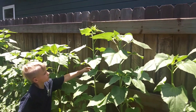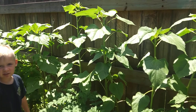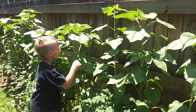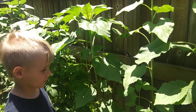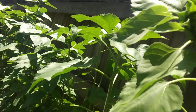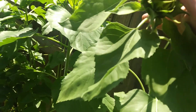Oh my goodness, they're taller than Jackson! How old do you think they are? Oh my goodness, look at this Jackson — look, the flower's coming! It's not there yet, I know it's not there yet, but look at it.